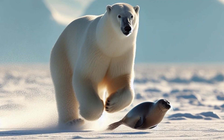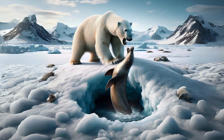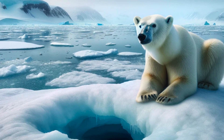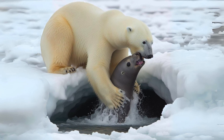But strength alone isn't what makes the polar bear the king of the Arctic. It's their cunning and strategic hunting techniques that truly set them apart. Using their incredible strength, speed, and intelligence, polar bears can outmaneuver any prey, making them one of the most successful hunters on the planet.